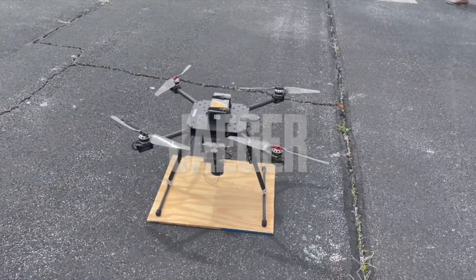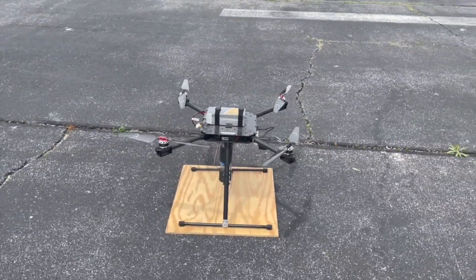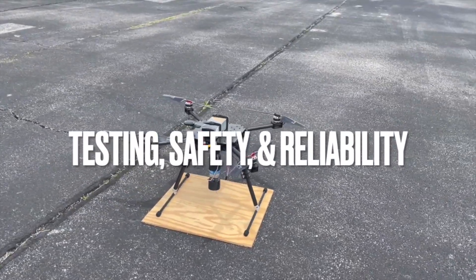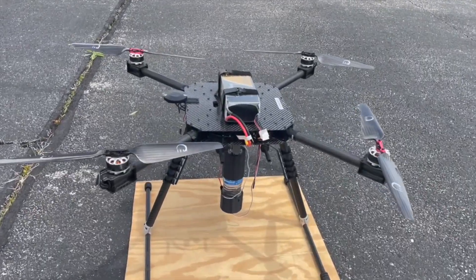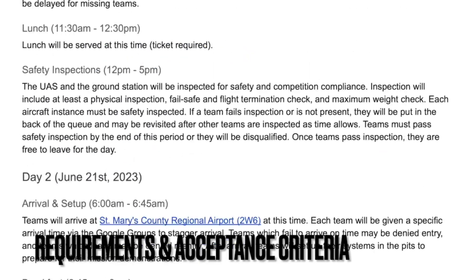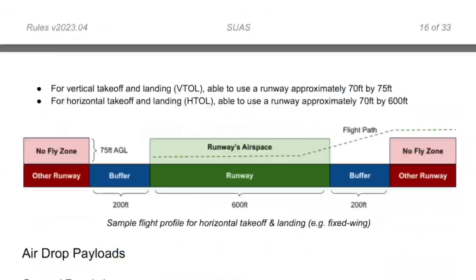Now introducing Jaeger, a custom quadcopter aircraft featuring fully autonomous flight, precise air delivery of multiple water bottles, and an onboard imaging system. Throughout system development, our team has emphasized the importance of testing, safety, and reliability to ensure that all devices on Jaeger are ready for flight. Jaeger was designed and developed for optimal performance for the package delivery mission synopsis given by the 2023 SUAS competition rules.